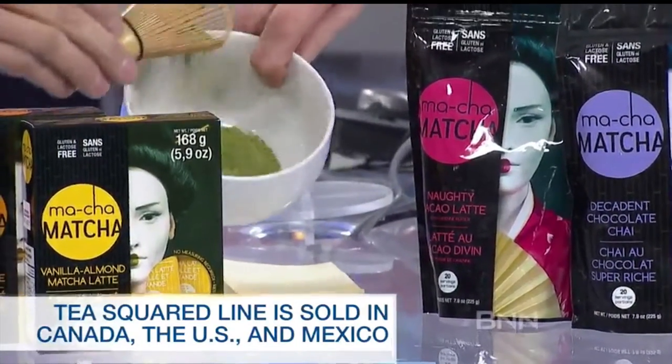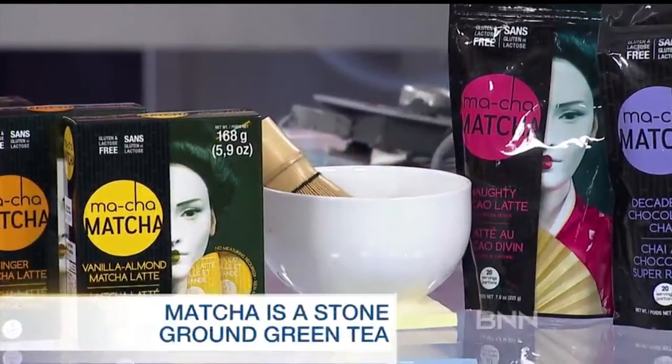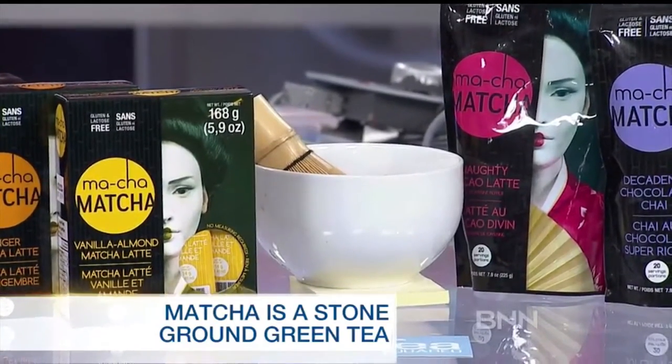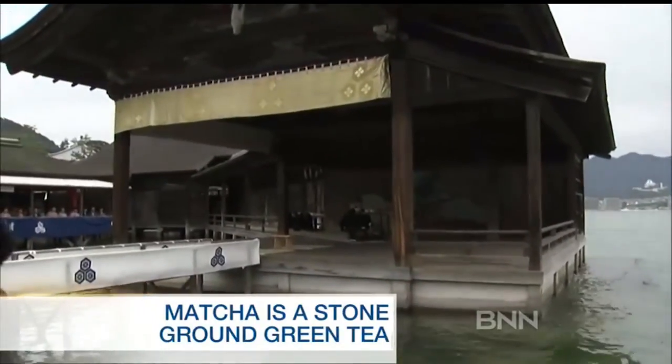So it's green powdery stuff, and that's the famous tea that's used in the Japanese tea ceremony. That's very correct, absolutely. The matcha was originally brought to Japan by Buddhist monks in the 8th century from China, which was experimenting with all different types of teas. And it became very integral to Japanese culture.